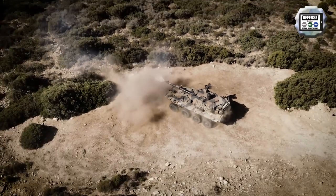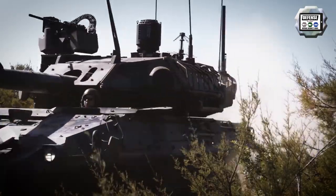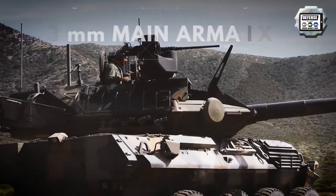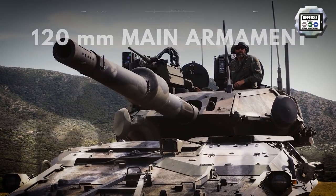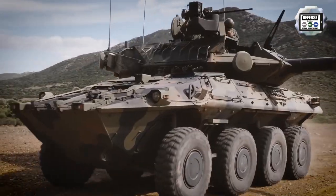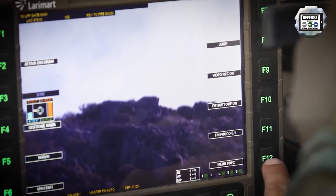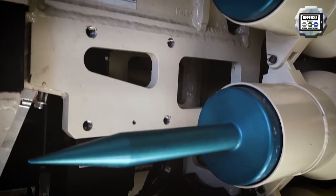The main armament of the Centauro 2 main gun system consists of a third-generation 120mm .45 calibre gun, or in option a 105mm .52 calibre gun. It is fitted with an integrated and stabilized low-recoil muzzle brake as well as an automatic loading system with 6 rounds ready to fire.